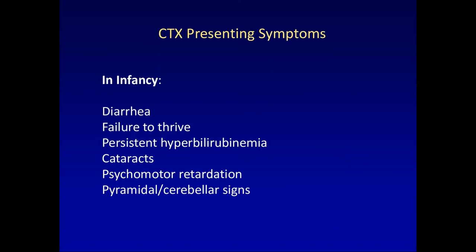The presenting symptoms of CTX vary by the age of the patient and also by the severity of the defect. In infancy, typical symptoms are chronic diarrhea — very nonspecific and common. Failure to thrive is less common but still seen. Persistent hyperbilirubinemia can be an issue. Cataracts are seen in the majority of patients. They can have psychomotor retardation, and due to damage to the cerebellum from cholestanol accumulation, they develop pyramidal and cerebellar signs.